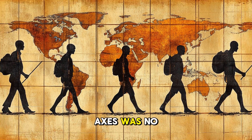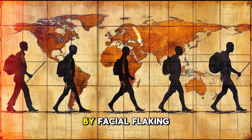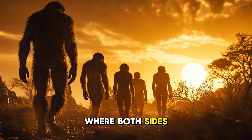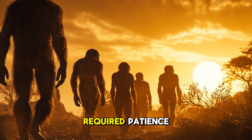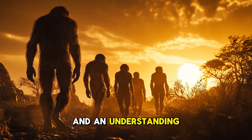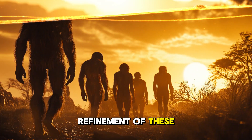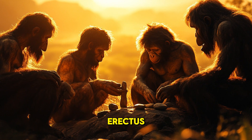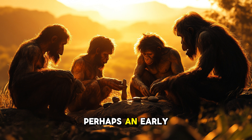Making these hand axes was no easy task. Homo erectus used a technique called bifacial flaking, where both sides of a stone were chipped away to create a sharp edge. This required patience and an understanding of how different strikes would alter the shape of the tool. The symmetry and refinement of these tools suggest that Homo erectus not only valued function but also aesthetics — perhaps an early hint of creativity in human evolution.